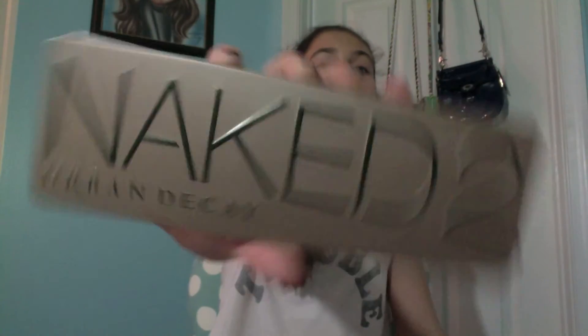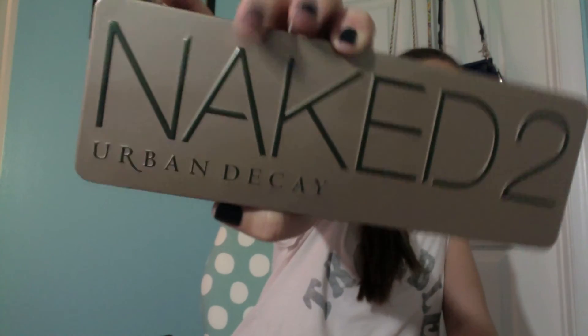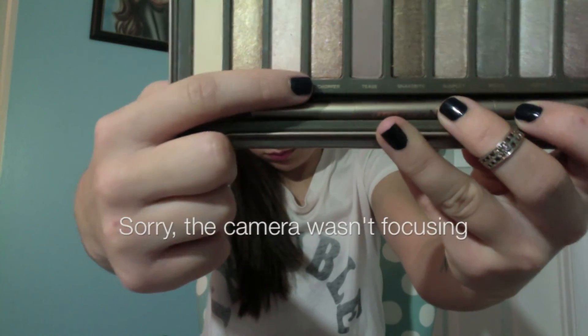My last eye favorite this month is the Naked 2 palette. Everyone would think it would be the Naked 3 palette, but honestly I've been using the Naked 2 palette so much more. I think it complements my skin tone better than the Naked 3 does, and I think a lot of people say the Naked 3 is their favorite just because it's the new one. But honestly, I have just been loving the Naked 2 palette. The colors I've been using the most are Foxy, Half Baked, Booty Call, and Chopper.